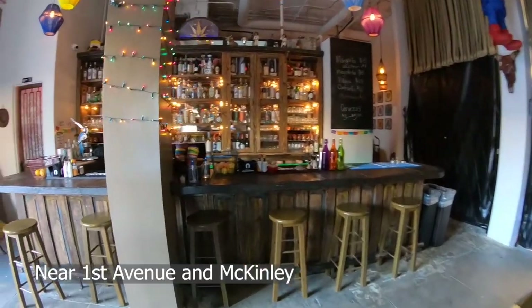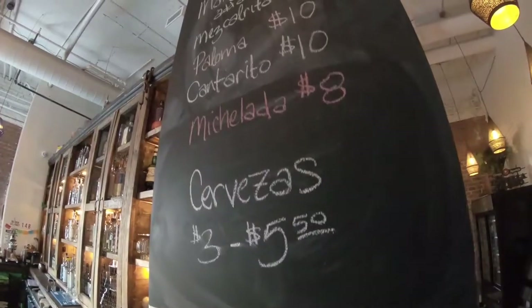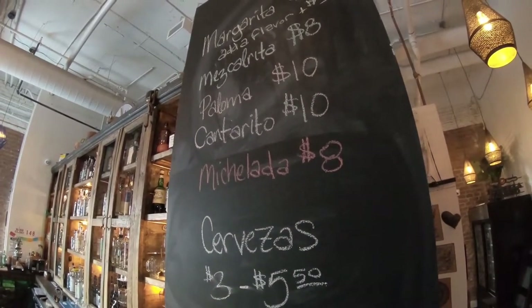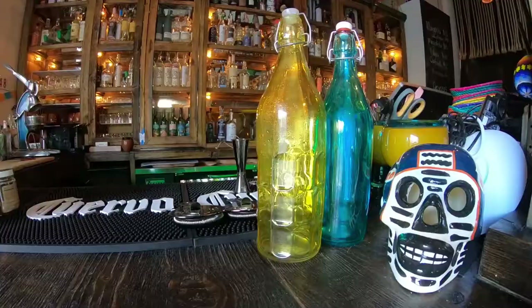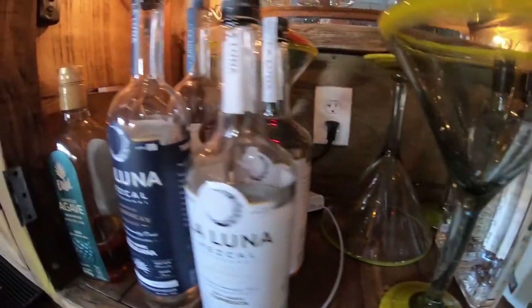We're a multi-level bar in downtown Phoenix that pays homage to the spirit of Mexico and the spirits of Mexico. We serve tequila, mezcal, bacanora, raicilla, sotol — all the agave spirits. But we're a gathering place here in downtown Phoenix with a very inclusive vibe. I'm David Taita, I'm the co-owner of Barcoa Agaveria.